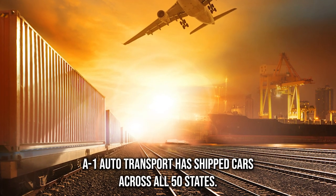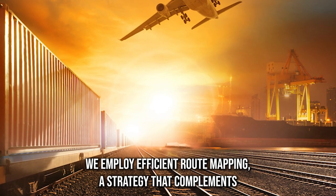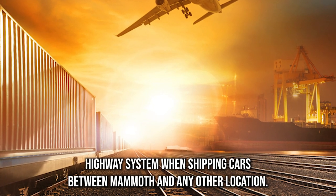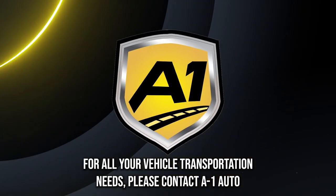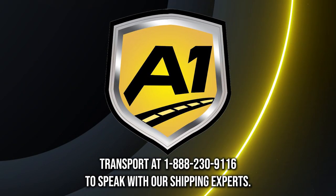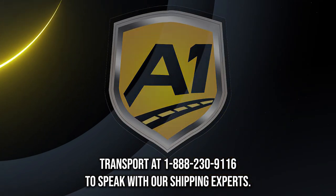The flashy nature of high-end cars attracts unwanted attention, justifying the need for privacy during transportation. A-1 Auto Transport has shipped cars across all 50 states. We employ efficient route mapping, a strategy that complements our knowledge of the US highway system when shipping cars between Mammoth and any other location. For all your vehicle transportation needs, please contact A-1 Auto Transport at 1-888-230-9116 to speak with our shipping experts.